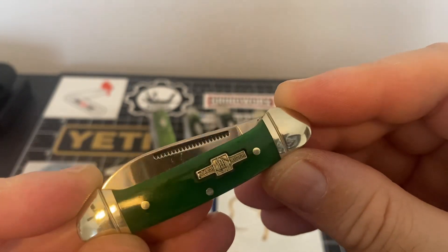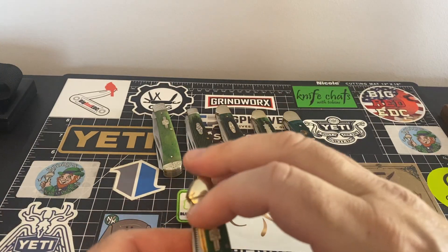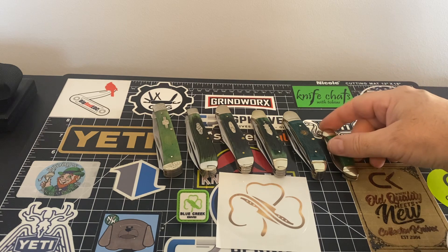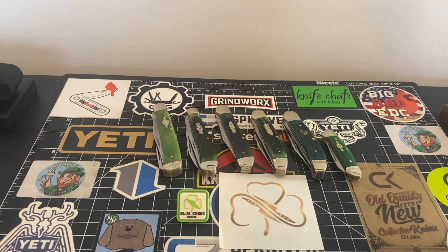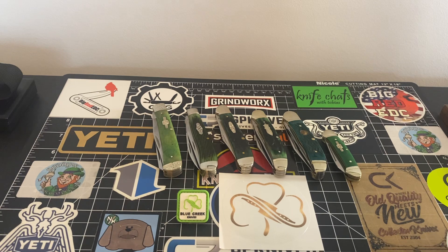And it looks damn good, doesn't it? Okay guys, that's it. That's it for my green knives. Once again, I want to wish everybody a very, very happy St. Patrick's Day. I wish everybody a very safe St. Patrick's Day. Be careful out there guys. I remember years ago when I was a rebel and I was younger — I used to go to 50 bars before the end of the night. It's nothing to be proud of, man. Be safe out there whatever you're doing today.